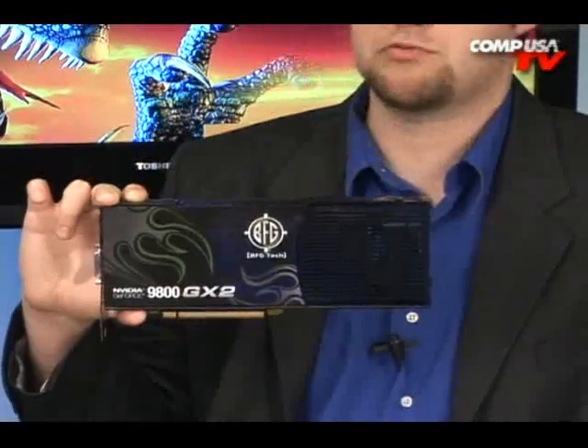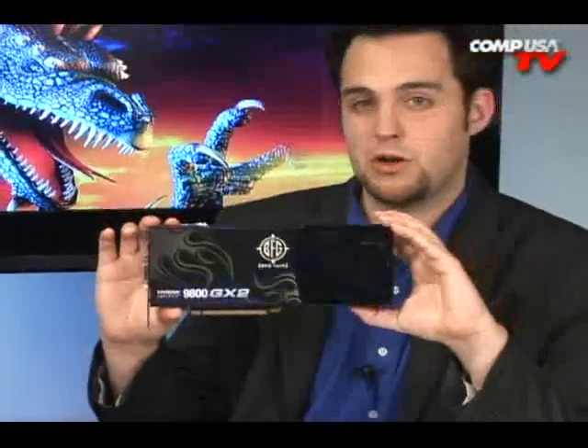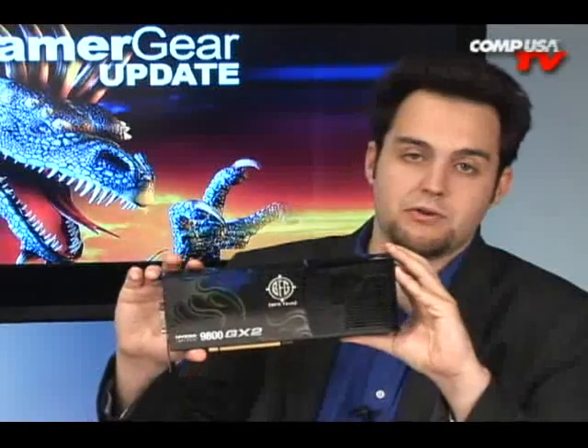I wanted to start off with that because that's really what separates this one from the other ones. The speed between this one and the other ones is about the same. These guys do offer some very good warranties — you might want to check their website for that — but they do have a better warranty than a lot of the other companies too, so that's a bonus.